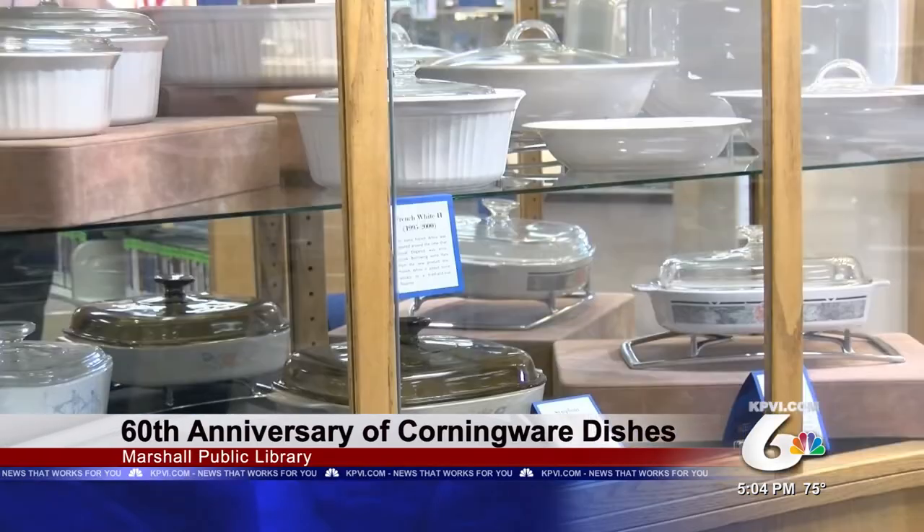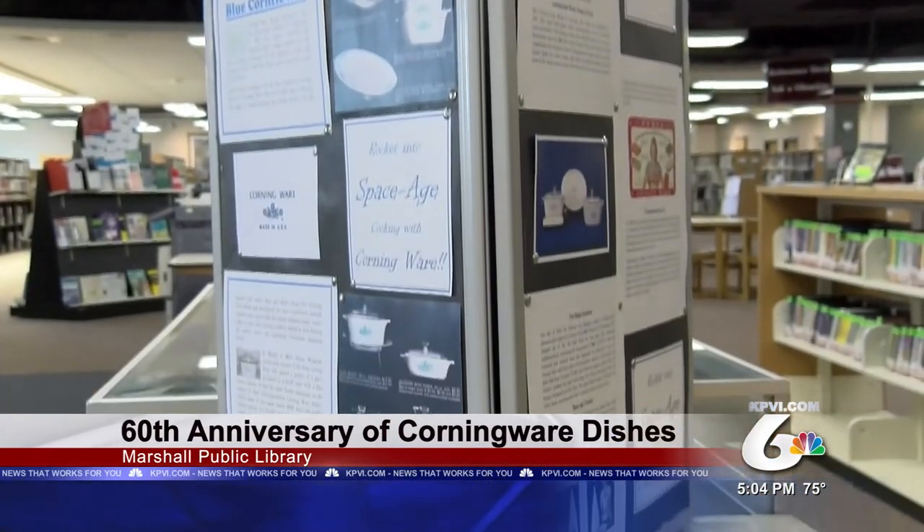Old-fashioned CorningWare dishes may have been a staple in your parents' or even grandparents' kitchen. Now, a new display at the Marshall Public Library in Old Town is commemorating the 60th anniversary with a history of the ceramic cookware.